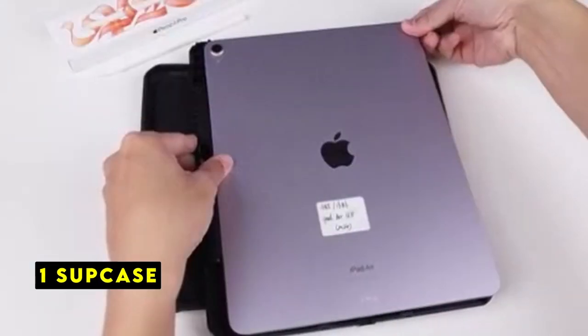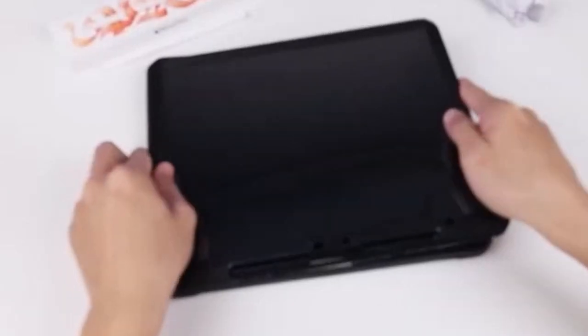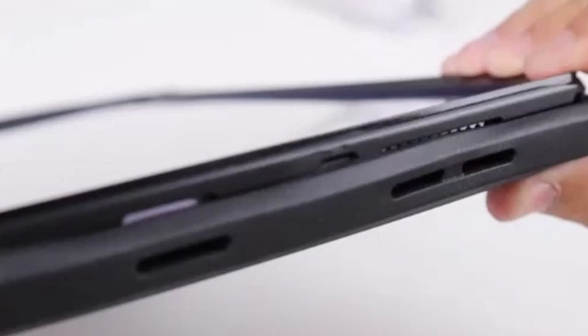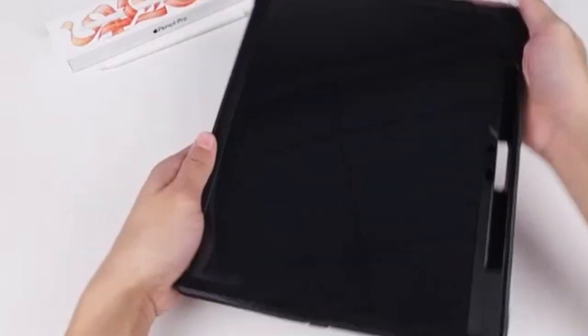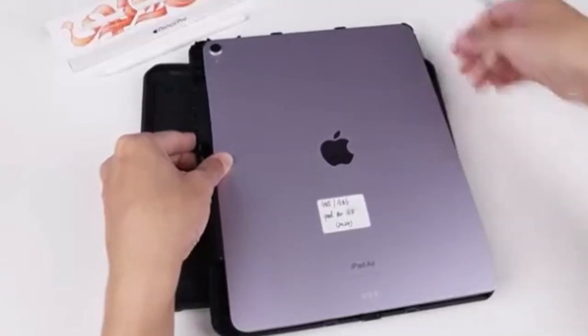Now moving to number 1 is Subcase. The Subcase Unicorn Beetle Pro offers robust protection for your iPad Air 13. Its dual-layer construction, exceeding military drop test standards, ensures your device remains safe from accidental falls. The case's built-in screen protector safeguards the display without compromising touch sensitivity. The inclusion of a versatile kickstand enhances usability for various tasks, while the integrated Apple Pencil Holder provides convenient storage and wireless charging support.